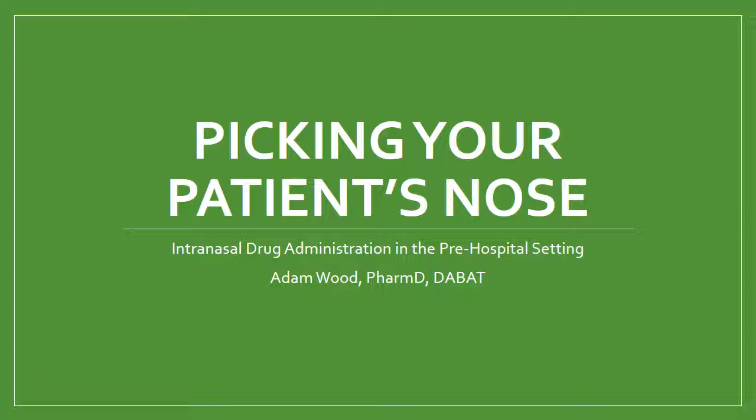This is a short and sweet version, but it's called 'Picking Your Patient's Nose.' Should that ever be appropriate? Foreign bodies — yeah, that may be a good one. This is about intranasal drug administration, specifically in the pre-hospital setting. Who is that going to be appropriate for? What drugs are most appropriate for this sort of thing? When should you decide to pick your patient's nose in a drug sense?